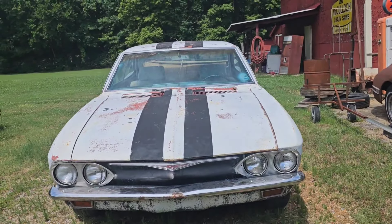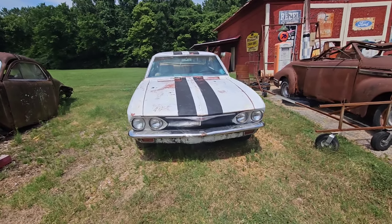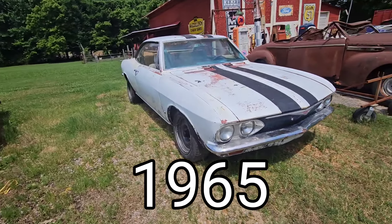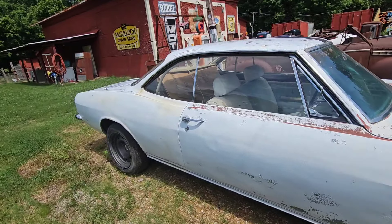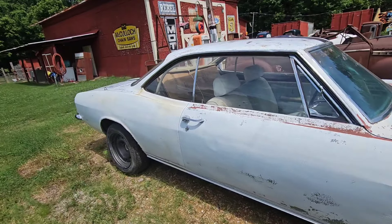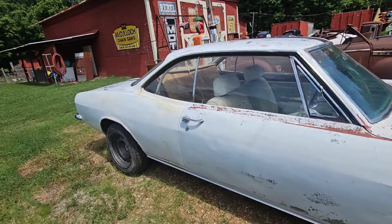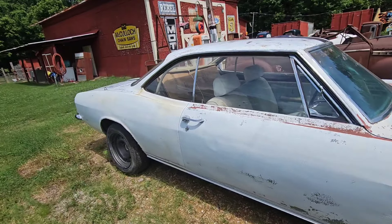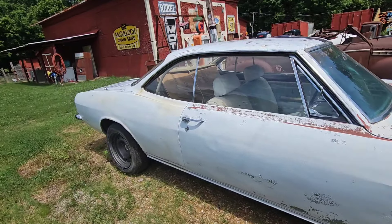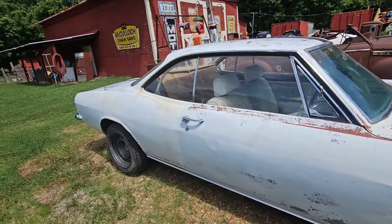Let's get this thing strapped down, find out what parts are going with it, and get it up to Ricky's where it's probably going to sit for a little while. We got the car unloaded and the trailer dropped off. I was able to pick up a couple extra parts — an extra back glass, an instrument cluster, and another trim piece that goes on the back end.